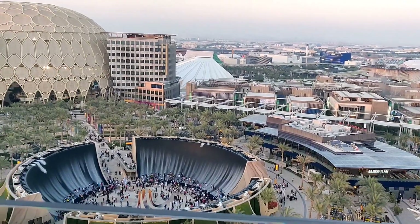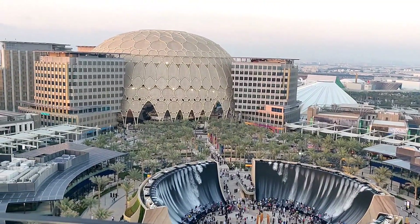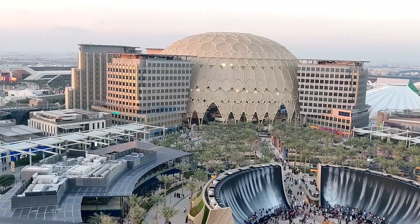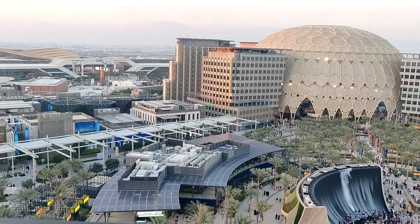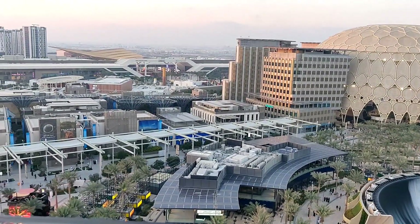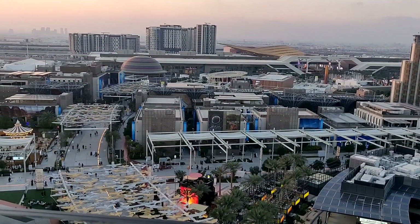I'm going to come here. Come here. Stand here. Come, come, you are going to enjoy it. Look at that. Wow.